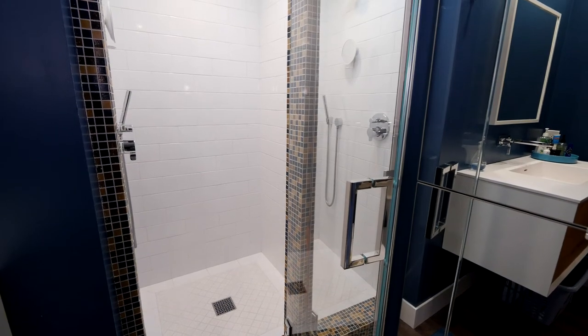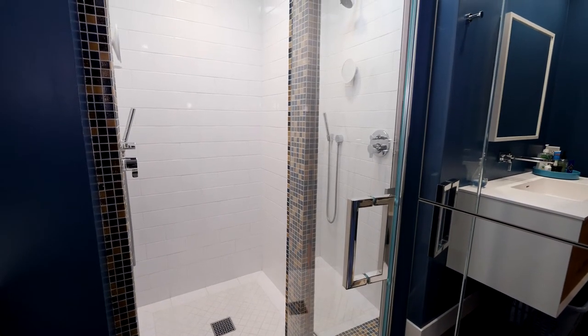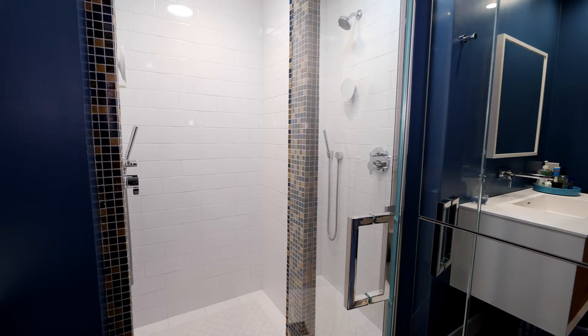The shower is such an important space whether you start your day there or end your day there. For me it's that place where I just relax, I sing, I think, and I want it to be an oasis. My shower is pretty small, but I think I've designed it just the right way. Let's talk about form and function from the ground up.